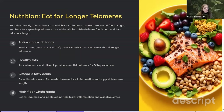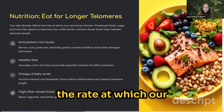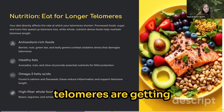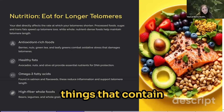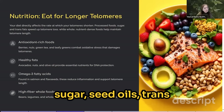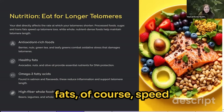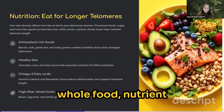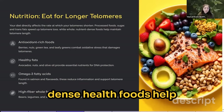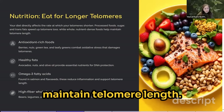Nutrition. Our diet directly affects the rate at which our telomeres shorten. Processed foods — things that contain sugar, seed oils, and trans fats — speed up telomere loss, while whole, nutrient-dense foods help maintain telomere length.